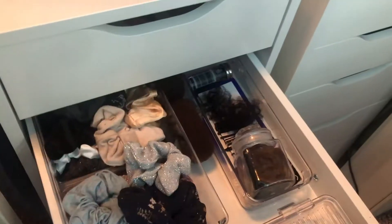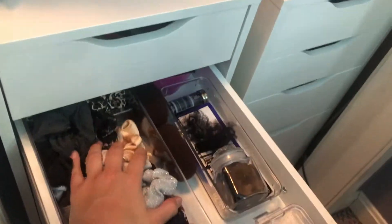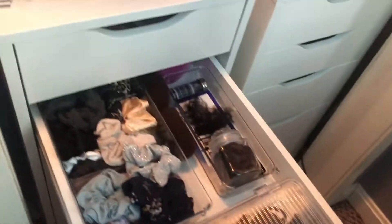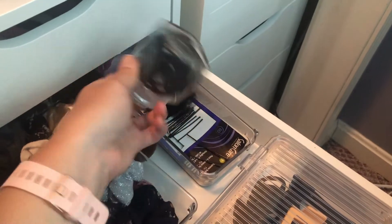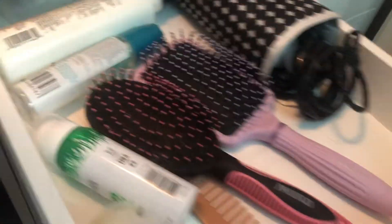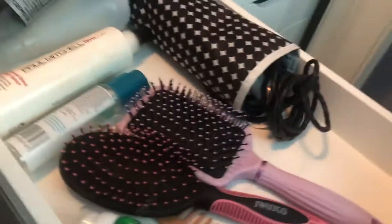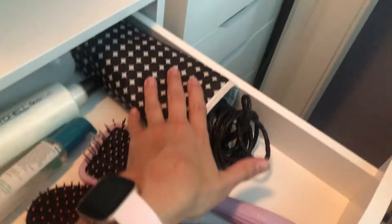I finished two of the drawers. This one has all the scrunchies, clips, hair elastics, bobby pins — I put the hair elastics in this little drawer I found and figured I'd put it to good use. I've got headbands and stuff back there. This is the first drawer — I put the stuff I use on a daily basis on top, like the combs, brushes, dry shampoo, and my straightener is in here.